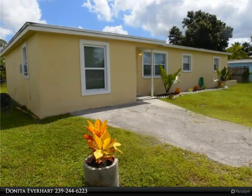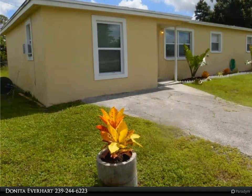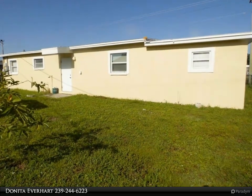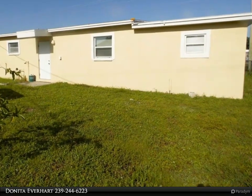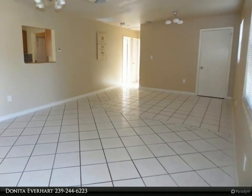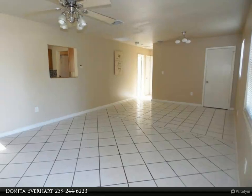This United Real Estate Infinity Property video is presented by Donita Everhart. Unlimited potential: rental income, retirement home, first home — you choose. Three bedroom, two bath home with open floor plan, tile flooring throughout, galley style kitchen, and entire yard enclosed.